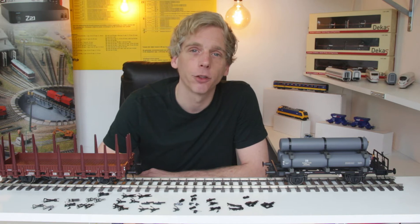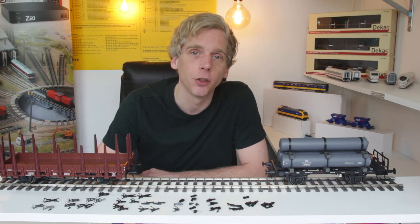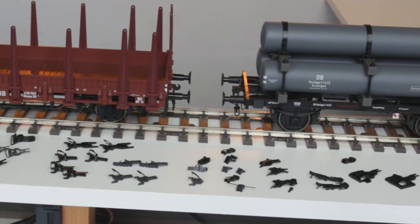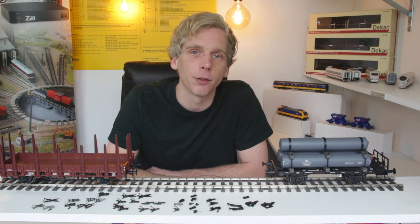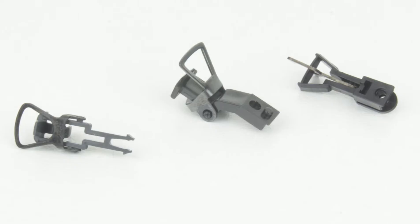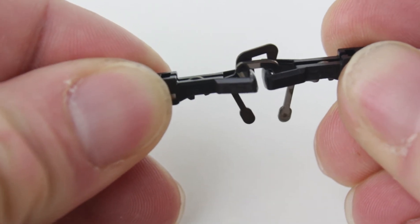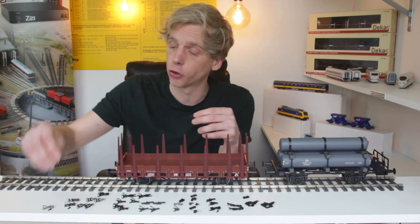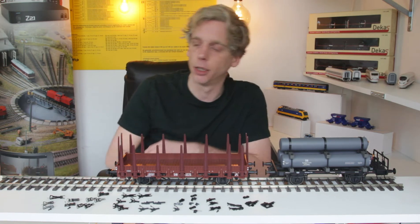Nu we gezien hebben wat een koppeling inhoudt op een echte trein, gaan we kijken wat er allemaal is aan koppelingen in half nul. Er zijn verschillende soorten: haarkoppelingen, oogkoppelingen en kotkoppelingen. Tegenwoordig hebben we kotkoppelingen die ervoor zorgen dat wagons en rijtuigen heel mooi strak tegen elkaar aan zitten. Het begon allemaal met een basisoogkoppeling, ook wel haarkoppeling. Vroeger zag je die heel veel. Als je opduwde kon je ze weer van elkaar afhalen. Deze koppeling wordt tot op heden nog steeds door velen gebruikt, al zorgt hij voor een grotere afstand tussen de buffers.